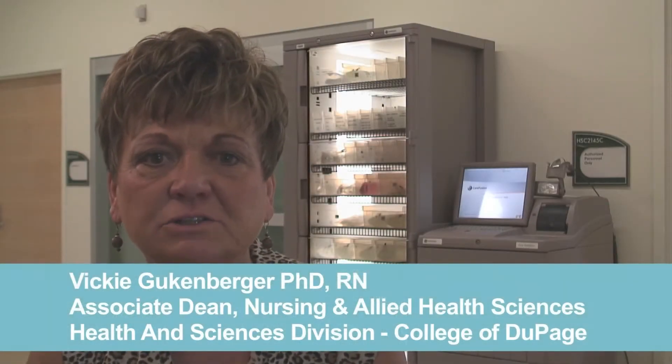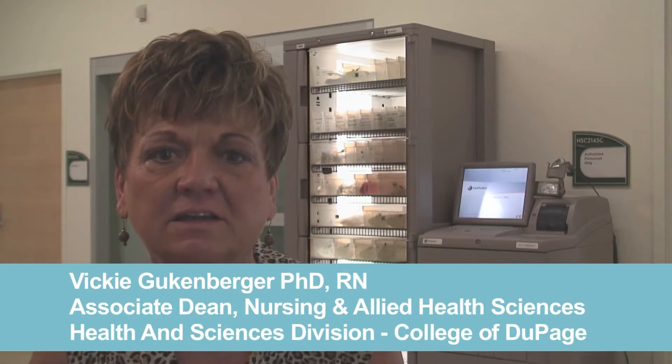Hi, I'm Vicki Guckenberger. I'm the Associate Dean for Nursing and Health Sciences here at the College of DuPage.